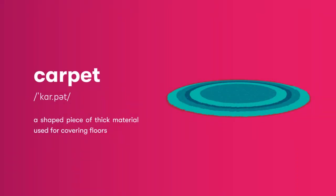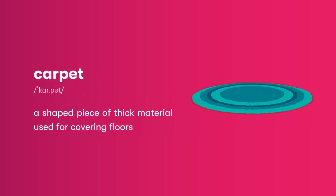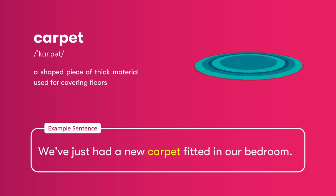Carpet: a shaped piece of thick material used for covering floors. We've just had a new carpet fitted in our bedroom.